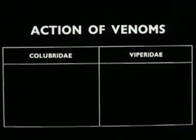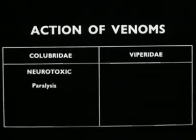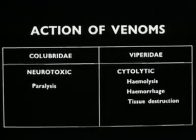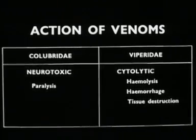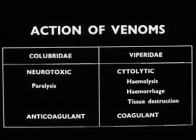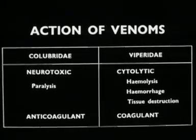The typical action of the venoms of the Colubridae is neurotoxic with paralysis, while that of the Viperidae is cytolytic with hemolysis, hemorrhage and tissue destruction. Clotting of the blood may also be altered. These differences are not always so well defined, and in some species there is considerable overlapping.